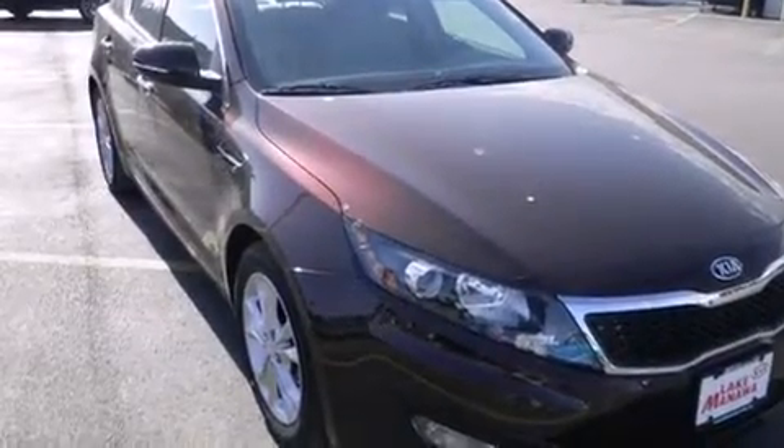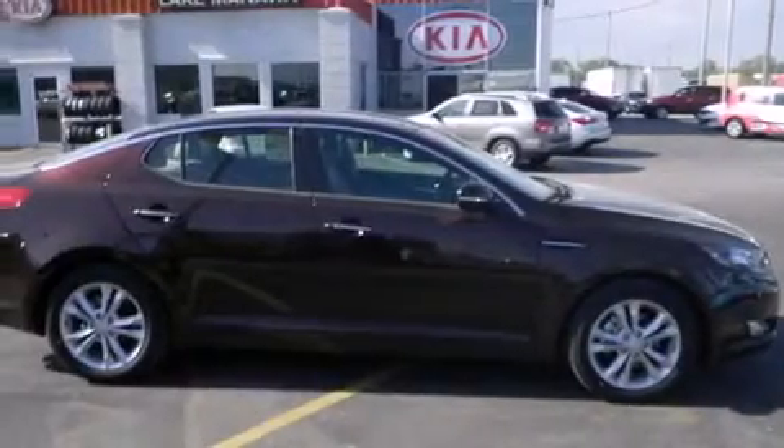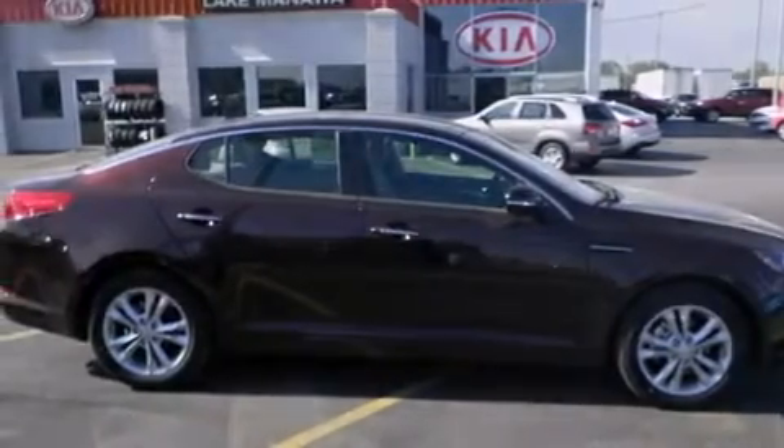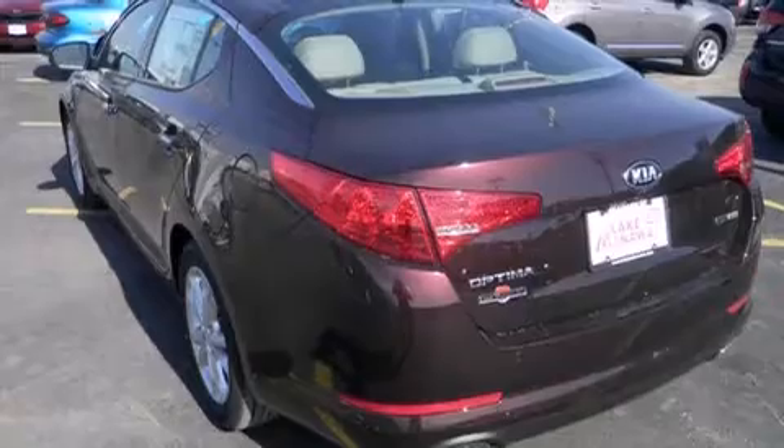Its top features and packages include a technology package, the premium package, Bluetooth cell phone integration, keyless ignition, a built-in iPod integration cable, and traction control and stability control systems.